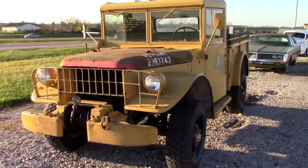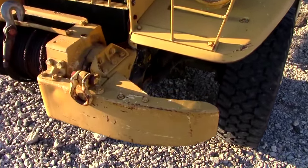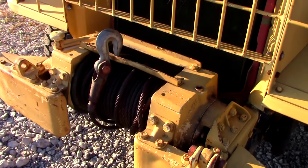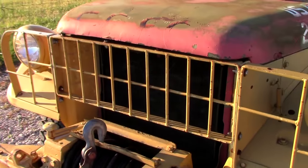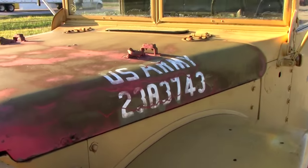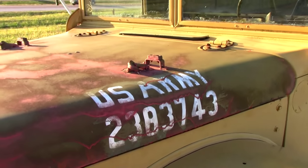It's definitely a rugged-looking truck with a big heavy-duty bumper up front and a big Braden winch. Of course it has all the grill protection and everything. The hood is actually in olive drab green with army stenciling, which is pretty interesting.